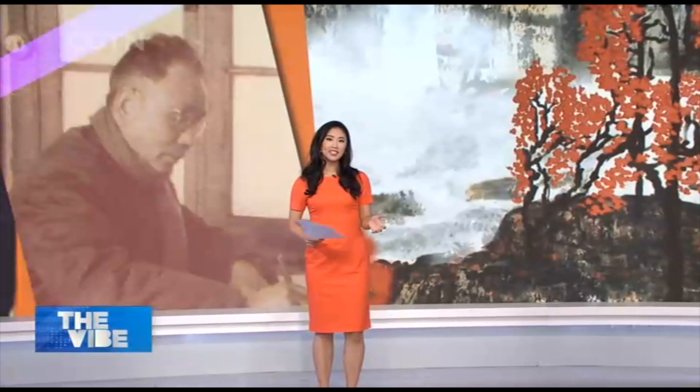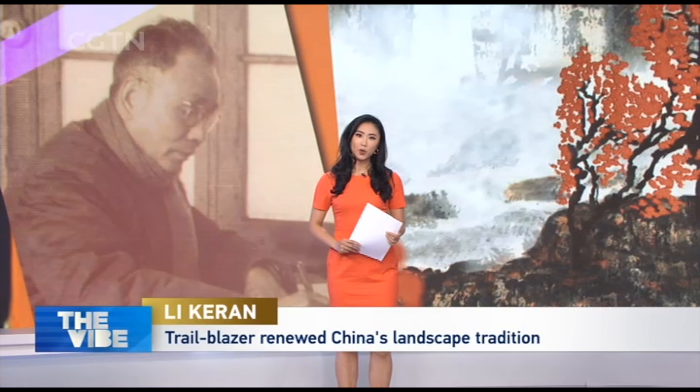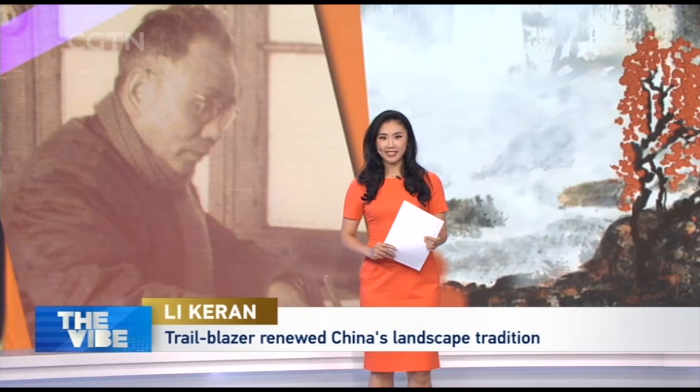Li Keran was one of the most important Chinese artists in the latter half of the 20th century. He was also an influential professor at the country's top fine art academy, where he taught a generation of artists. His bold blending of Western oil painting techniques with China's traditional fine art generated numerous acclaimed masterpieces. And Ten Thousand Mountains Bathing in Red is the best known of them. Let's take a look.